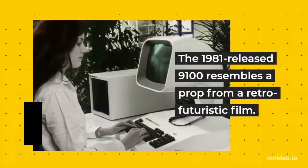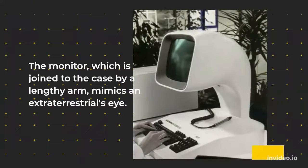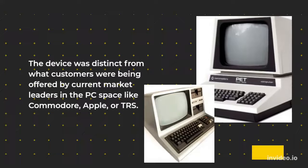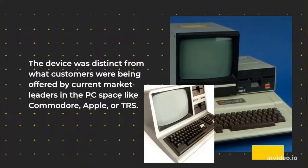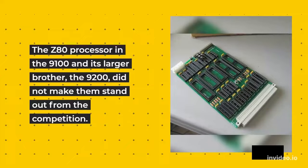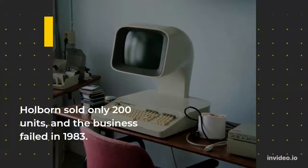The 1981 release 9100 resembles a prop from a retro futuristic film. The monitor, which is joined to the case by a lengthy arm, mimics an extraterrestrial's eye. The device was distinct from what customers were being offered by current market leaders in the PC space like Commodore, Apple, or TRS. The Z80 processor in the 9100 and its larger brother, the 9200, did not make them stand out from the competition. Holborn sold only 200 units, and the business failed in 1983.